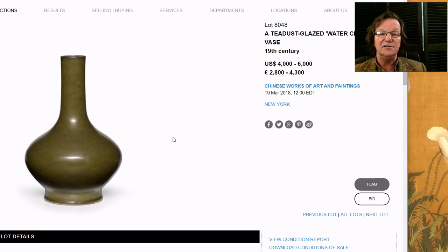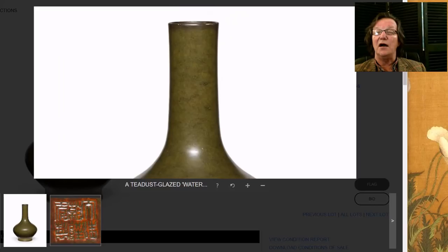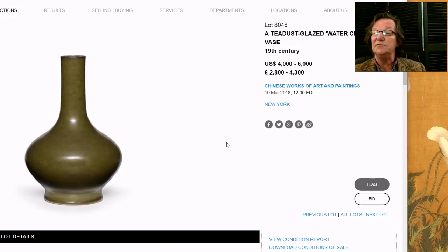There's also a 19th century tea dust glaze vase, 13 inches tall, with a Qianlong mark on it — though they obviously don't think it actually is Qianlong period. It's a nice-looking vase with a good deep color and a slight bit of irregularity in the glaze here and there. Estimated at $4,000 to $6,000, which is not crazy, because even marked 19th century Guangxu pieces routinely sell for $10,000 to $15,000. So this is a nice example with a very reasonable estimate.